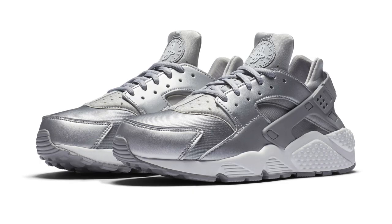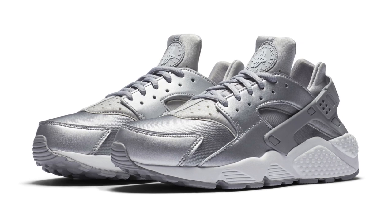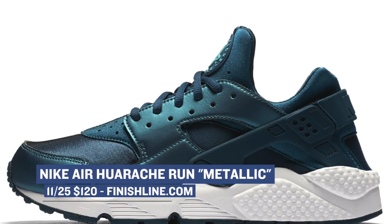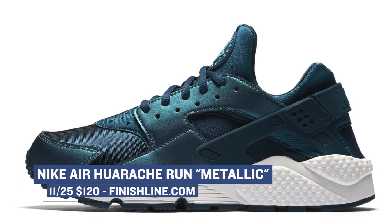Switching from running to lifestyle looks — Nike has a few things in mind for the ladies. The Huarache Run is doubling up in two metallic finishes for women: one in silver and the other in dark sea. Both rock that metallic look well, and the neoprene underlays help balance things out. You can grab those on Friday for $120.